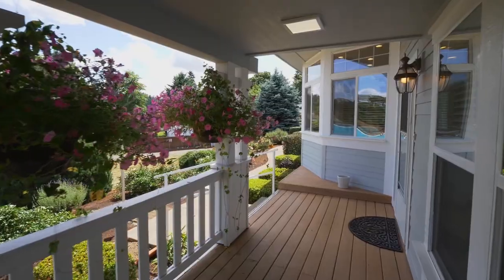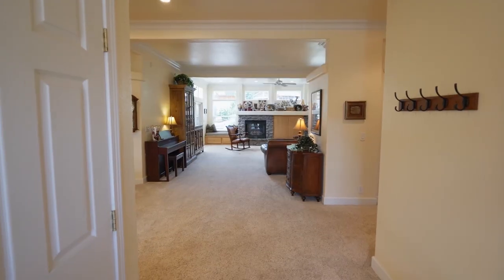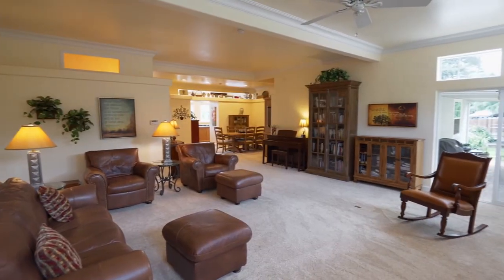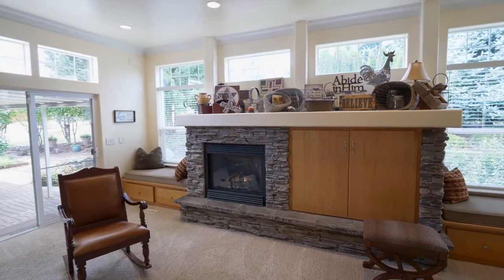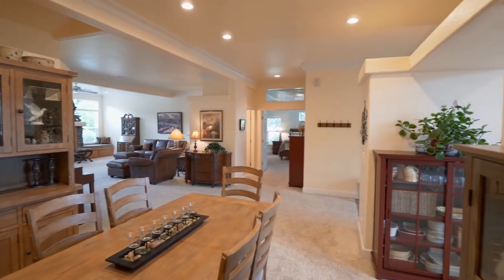The wrap-around covered front porch invites you inside. You'll discover a light and bright interior with plenty of windows, built-ins, and a cozy gas fireplace. It opens to the formal dining room with crown molding and recessed lighting.